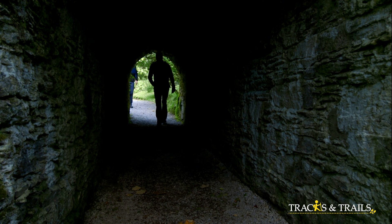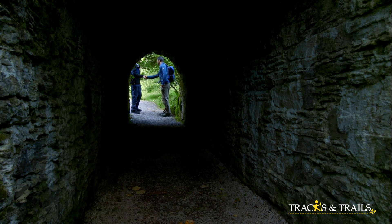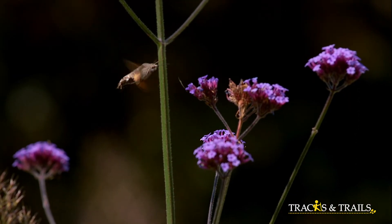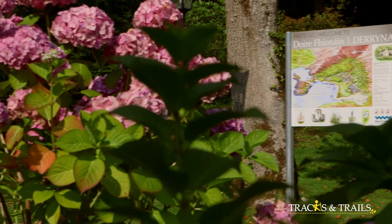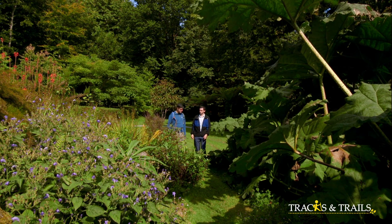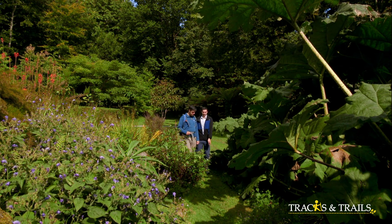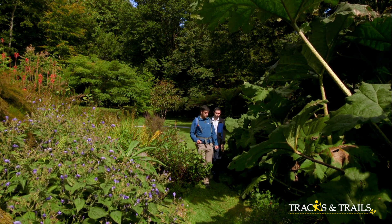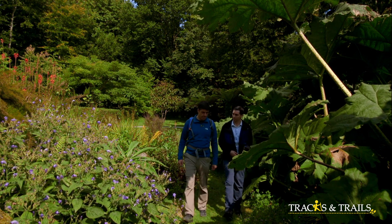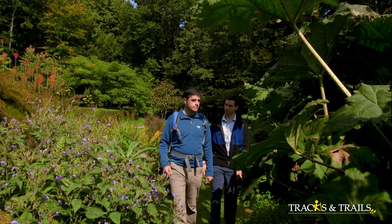Derrynane House is also known for its exquisite gardens. Chris O'Neill of the Office of Public Works will guide Gerry through them. We have over 120 hectares of grounds here. They would have originally been the domain of the original O'Connell House and we have some incredible plants — from Madeira, New Zealand, South Africa, South America.